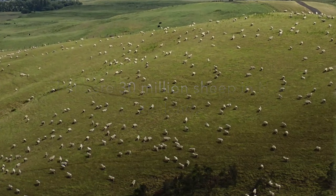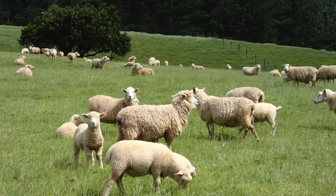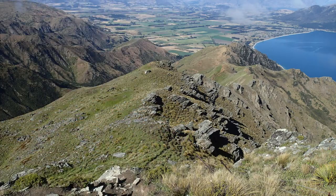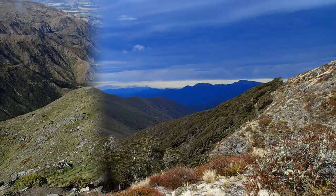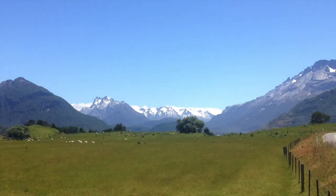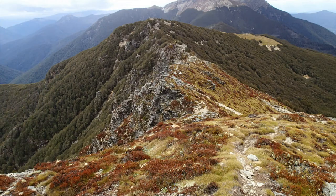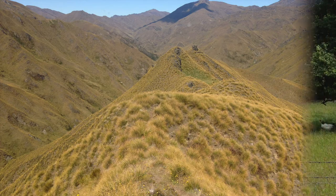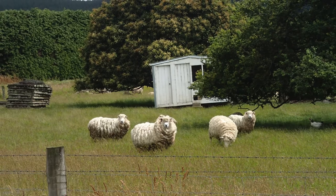Almost anywhere you go in New Zealand, you're likely to see sheep grazing in pastures or paddocks, in valleys or high up in mountains. Even though it may not look like it all the time, all of these areas are farms. Sheep are farmed all over New Zealand, even in very remote places. Farmers often let their sheep out to graze in far off pastures for weeks or months at a time. Then they round the sheep up when it's time to shear them or send them off to be butchered.